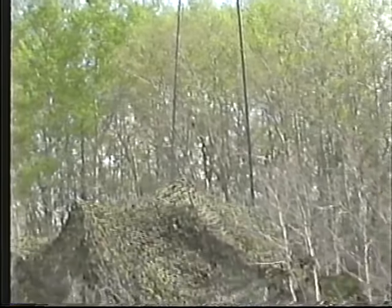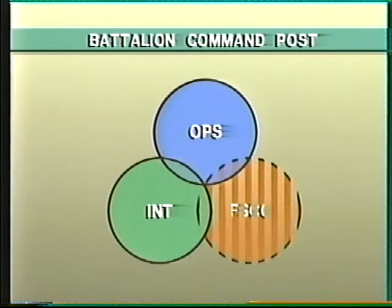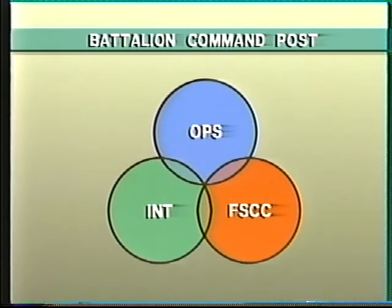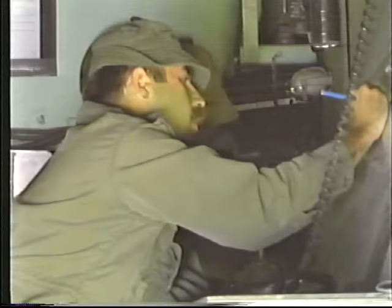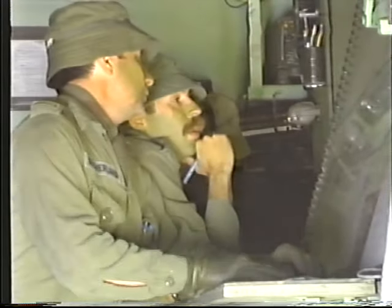The battalion command post is formed by interlinking the operations group, the intelligence element, the battalion fire support coordination center, and their associated clerks and signalers. It provides the information, communications, and staff support needed by the CO to fight the battle.